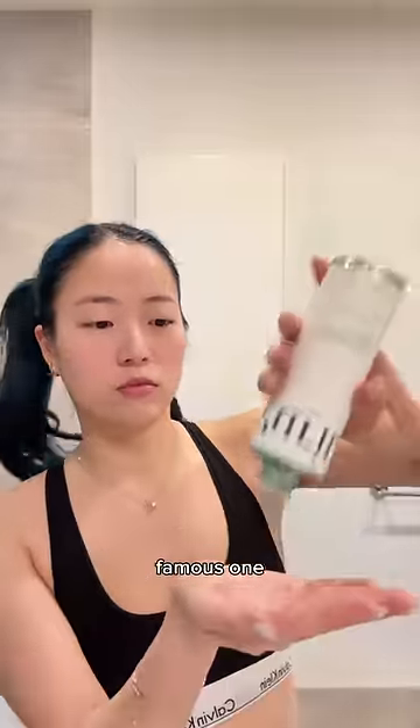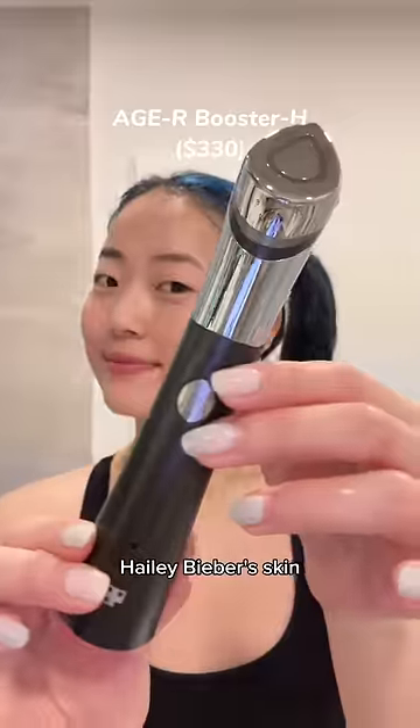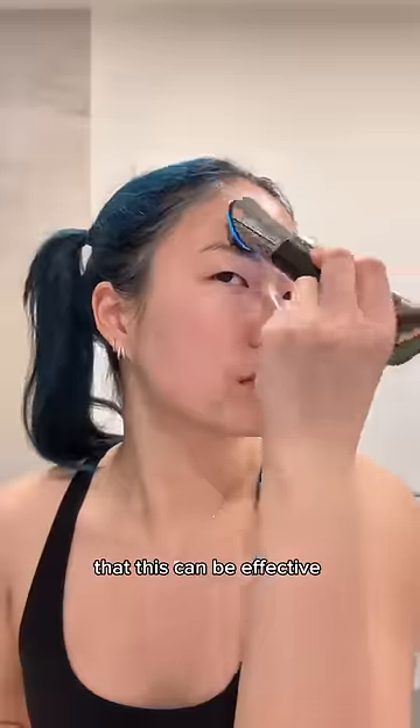And the last one is the most famous one that Hailey Bieber used. I don't think that everyone using this device should expect to get Hailey Bieber's skin, because Ms. Bieber is rich, okay? But a Korean dermatologist did tell me this can be effective for skin elasticity.